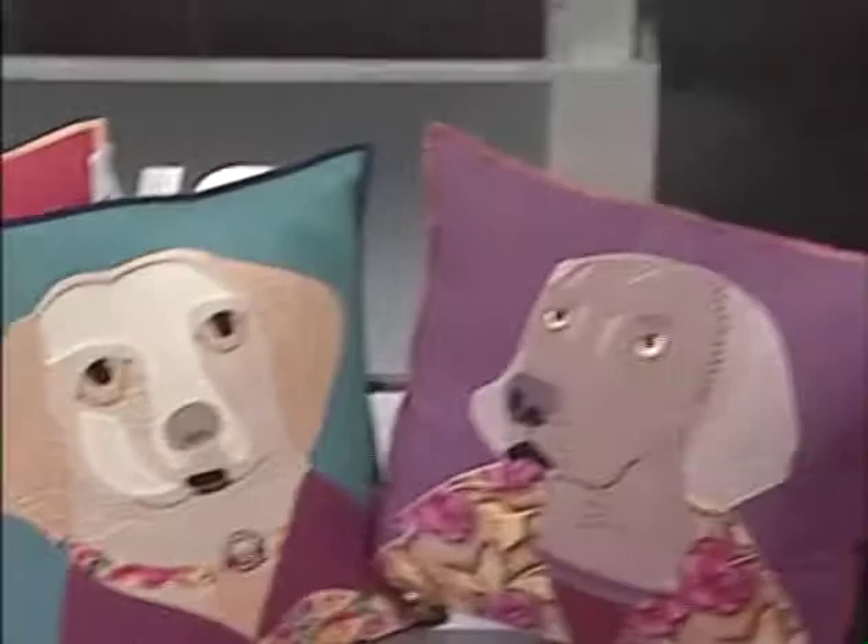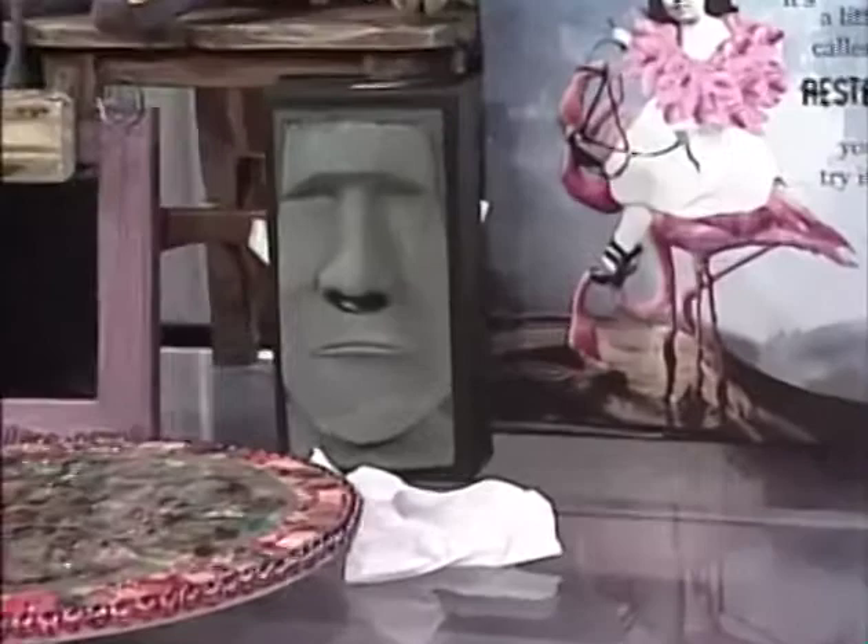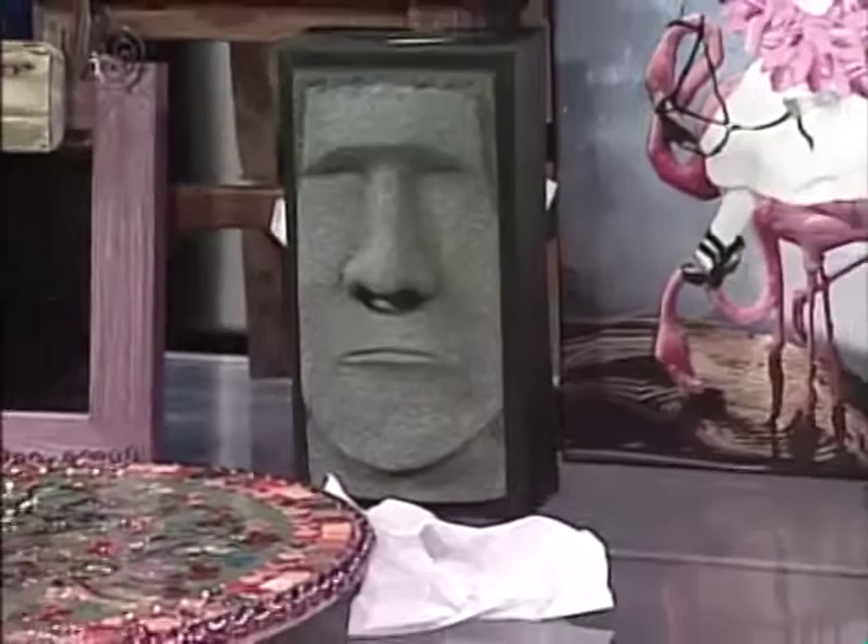Another great thing is our Easter Island tissue box — hysterical, classy, tasteful — something that will cheer up any decor. He's got a job to do!